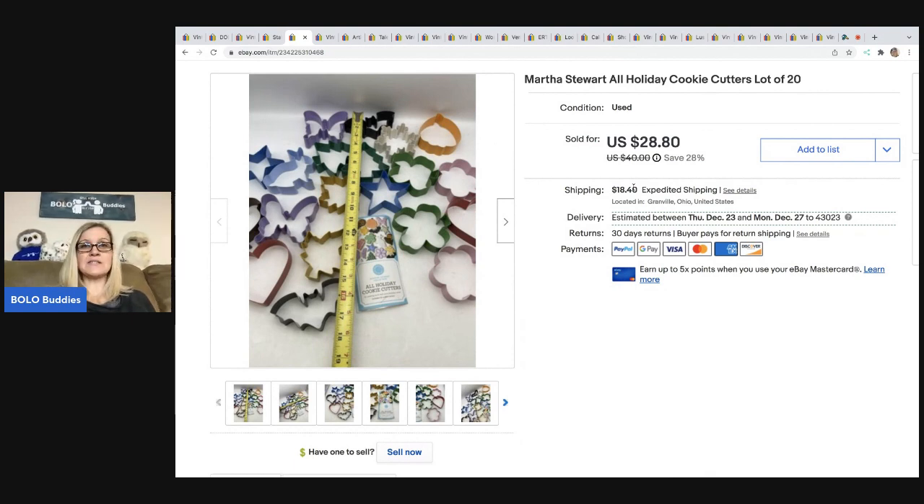These cookie cutters came out of a thrift store mystery box. They are Martha's Store all-holiday cookie cutters — there are 20 of them. I sold these for $28.80, and the buyer was all in for $67.24. I have no idea why shipping was so much, but it was.